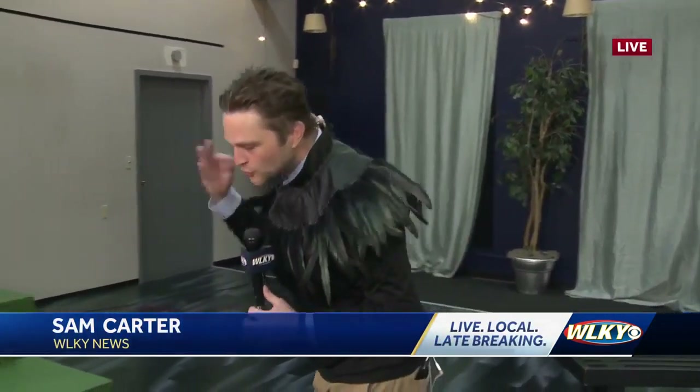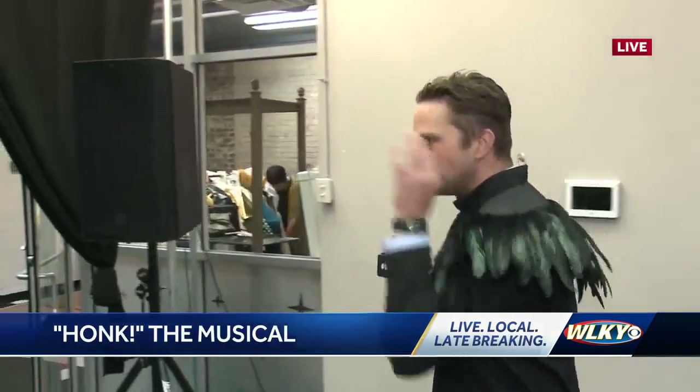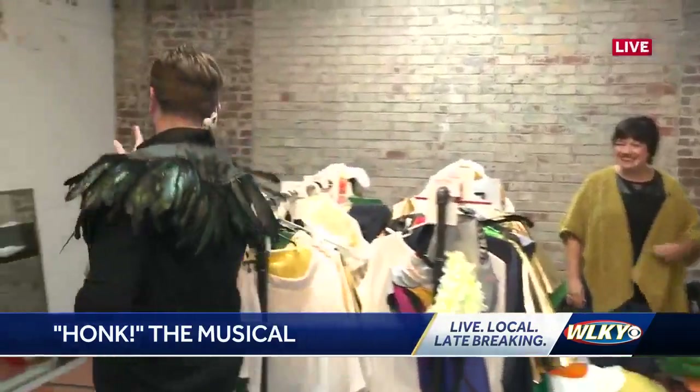Thank you, Alex. That's a really cool thing of you to say. I got my feathers rocking here. One of the cool things about theater especially, but movies as well, is how we get involved in things without even knowing it. And one of those key elements are costumes, and they are a big deal here with Honk.